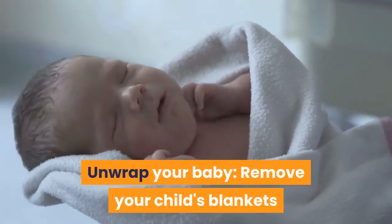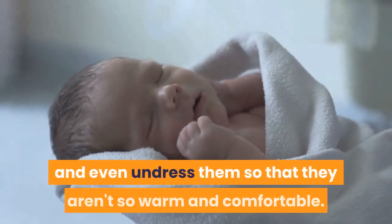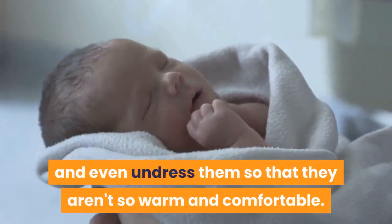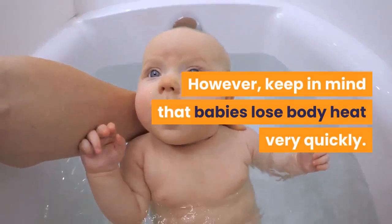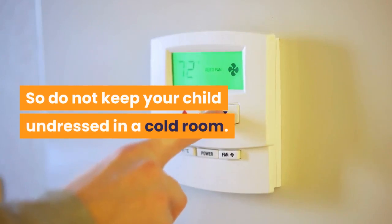Unwrap your baby. Remove your child's blankets and even undress them so that they aren't so warm and comfortable. However, keep in mind that babies lose body heat very quickly, so do not keep your child undressed in a cold room.